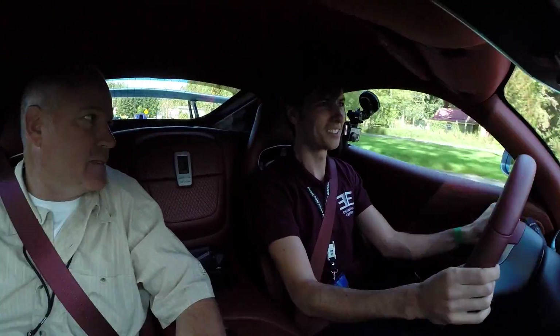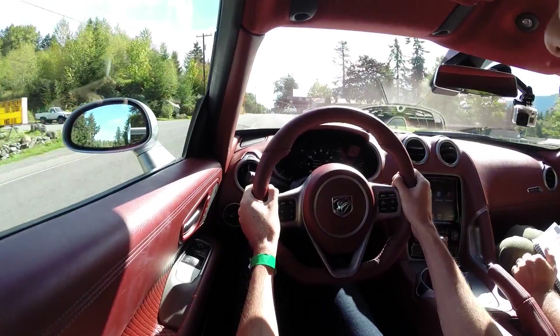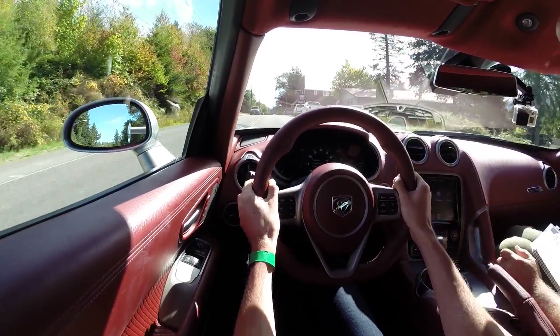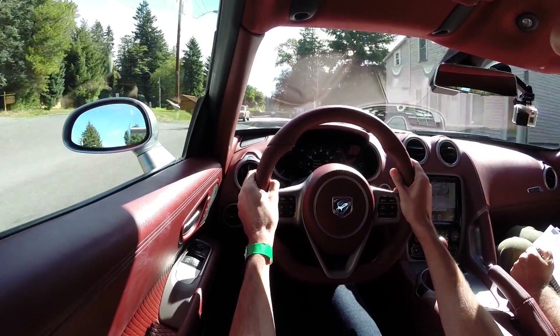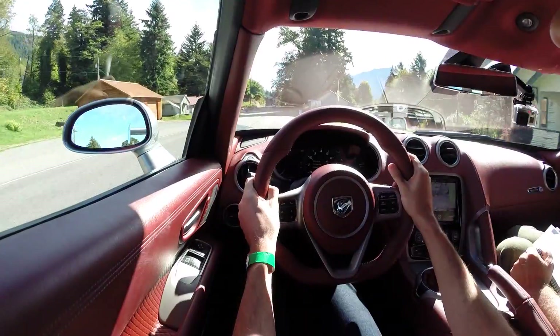You actually don't have to shift this until like 57 miles an hour — oh wow, for first gear? You almost can do zero to 60 in first. Well right off the bat you've got plenty of engine noise coming in here — that's the exhaust you've got right to your left and right, so you get plenty of sound out of it.